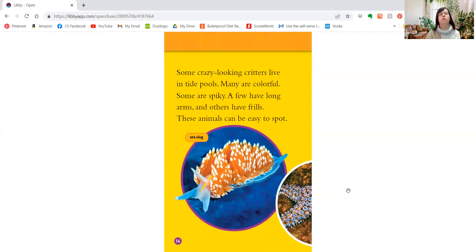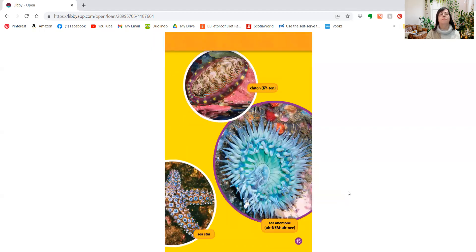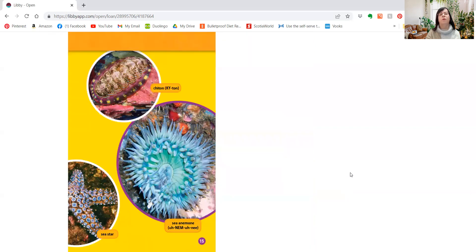Some crazy-looking critters live in tide pools. Many are colorful. Some are spiky. A few have long arms, and others have frills. These animals can be easy to spot. And that one's a sea slug. Oh, and look — there's a chiton, a sea anemone, and a seastar. Very pretty.